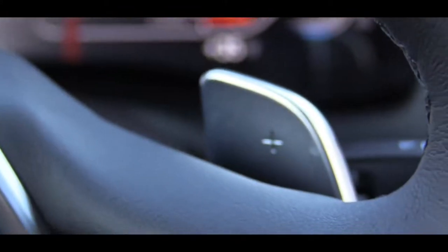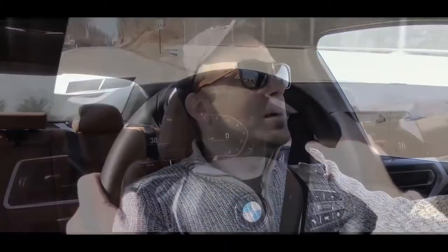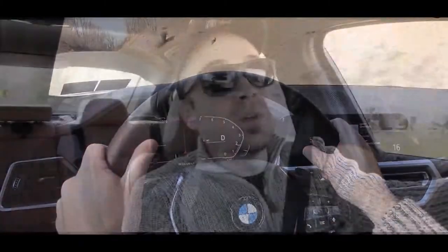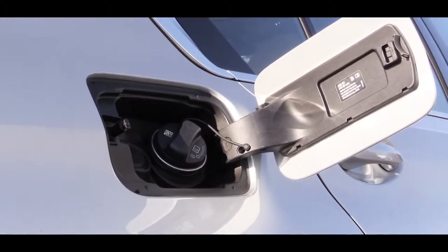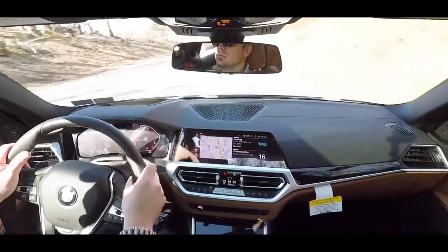We will be testing the paddle shifters in a little bit. BMW claims a 0-60 time of approximately 5.6 seconds for the rear-wheel drive version; all-wheel drive gets you there in 5.3 seconds. MPG numbers come in at 26 city and 36 highway for rear-wheel drive, or 25 city and 34 highway for all-wheel drive.